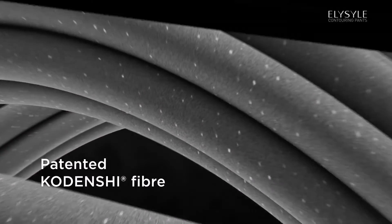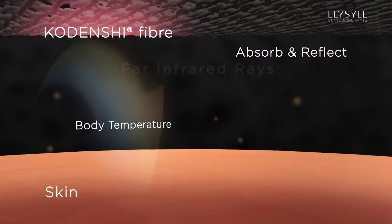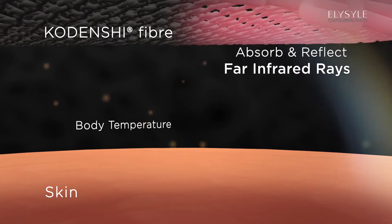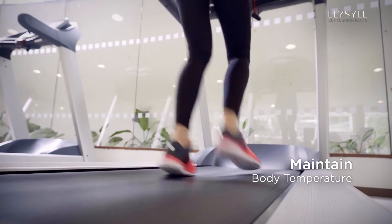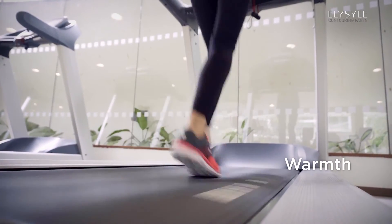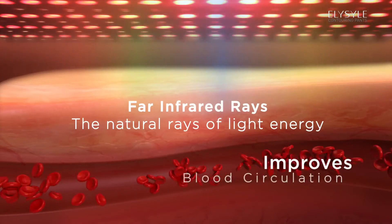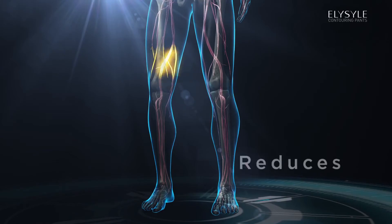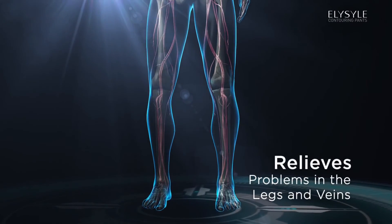Eliesel Contouring Pants is made of patented Kordenshi fibre which is embedded with ultra-fine ceramics to absorb and reflect far infrared rays that are emitted from the human body to maintain the body temperature in a balanced state while offering warmth and comfort at all times. Far infrared rays are the natural rays of light energy that penetrate below the surface of the skin to promote numerous health benefits.